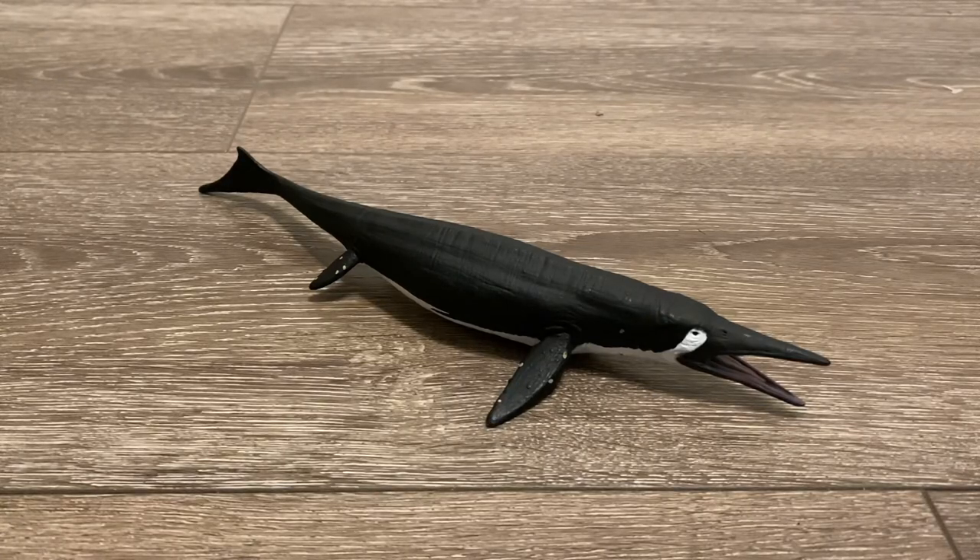Some people have been complaining that this figure is too small and should have been in the Deluxe range. I do see where they're coming from since Shastasaurus was potentially the largest marine reptile, though I'm assuming it was put in the standard range to avoid confusion with the Deluxe Mosasaurus.